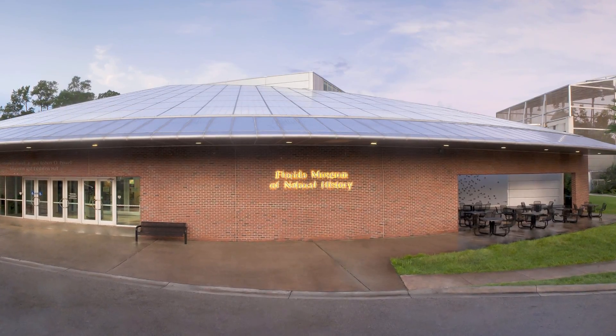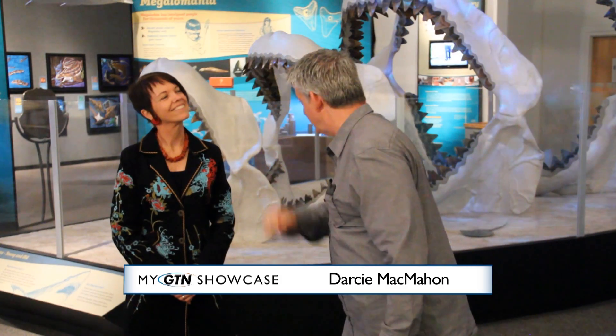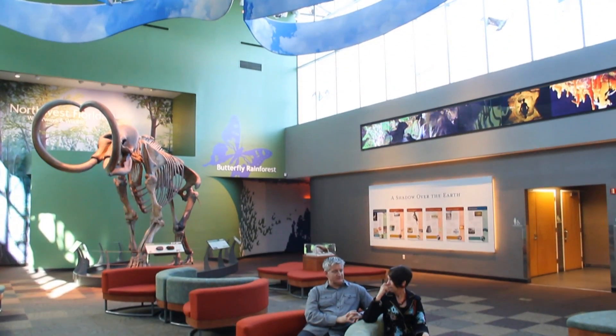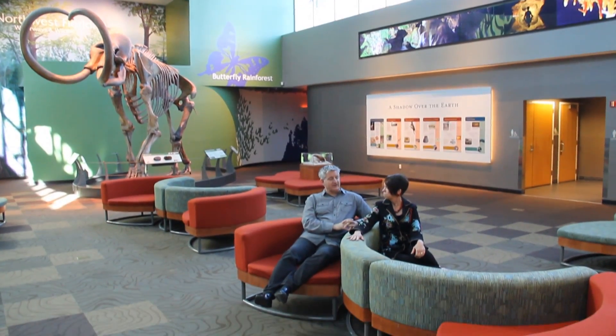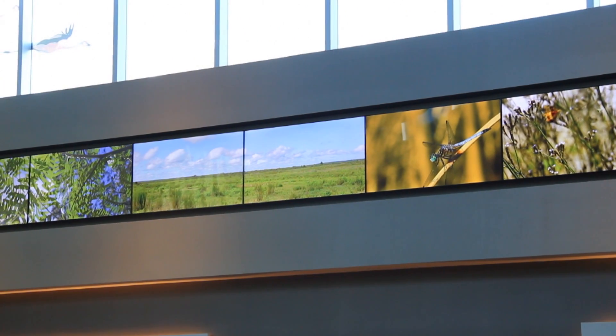One of our favorite places here in North Central Florida is the Florida Museum of Natural History and that's why we're here, aren't we Darcy? There's a lot of things happening here. Our new lobby look says natural history and it's also a lot more comfortable for people to just come and hang out with us.